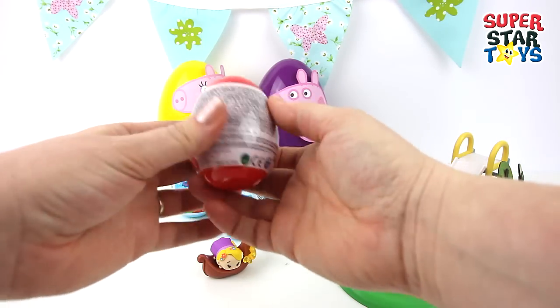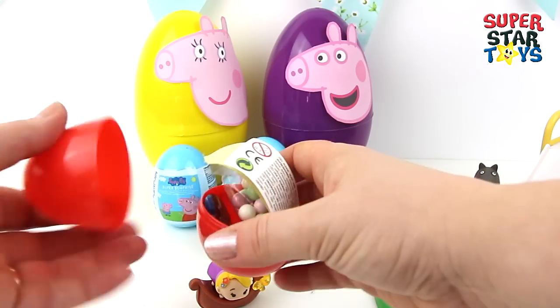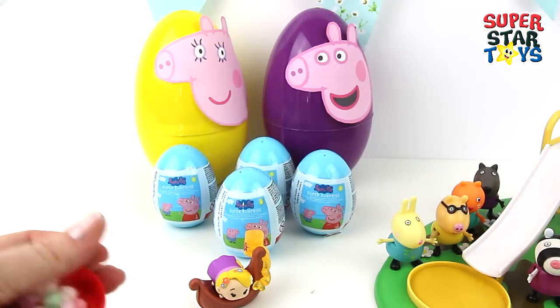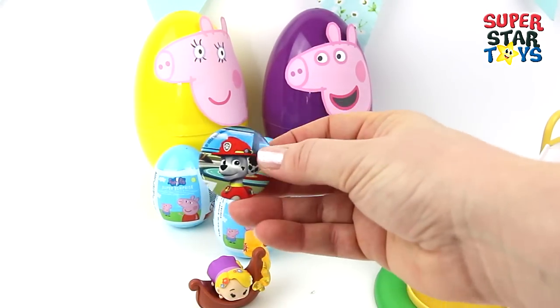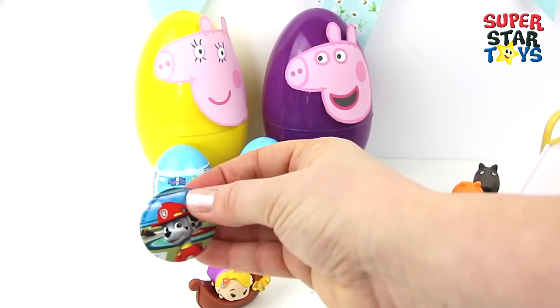Now for a Paw Patrol surprise egg — what's going to be in here? We've got our flyer and our stickers, beautiful, look at them all. Candy! We've got a badge with Marshal on — that's always a great surprise.